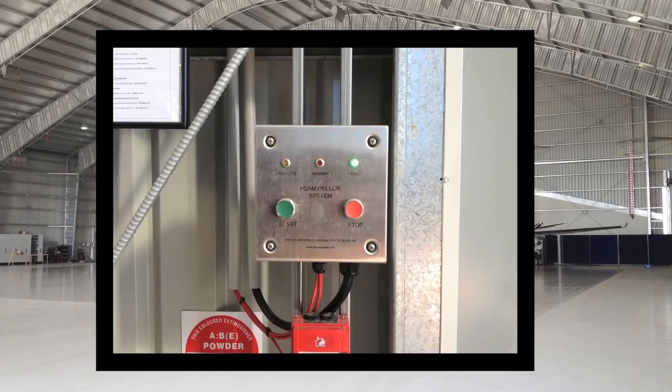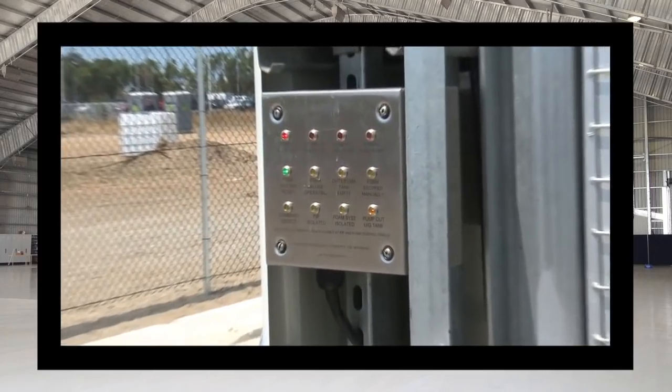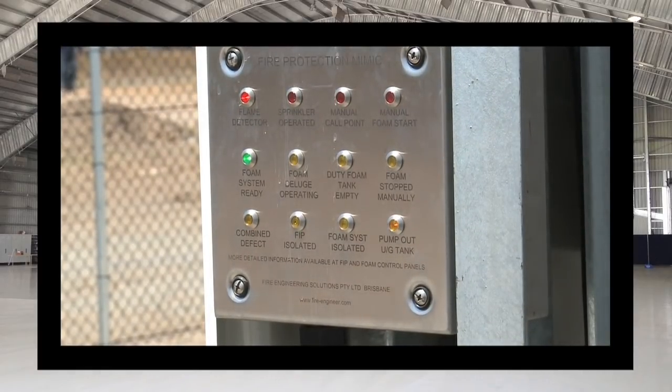Simple, intuitive operation and maintenance features are built into the design, and the deluge system can be started and stopped using the manual controls located near each hangar fire exit. A mimic panel is located airside of the hangar and shows the status of both the fire indicator panel and the foam system.